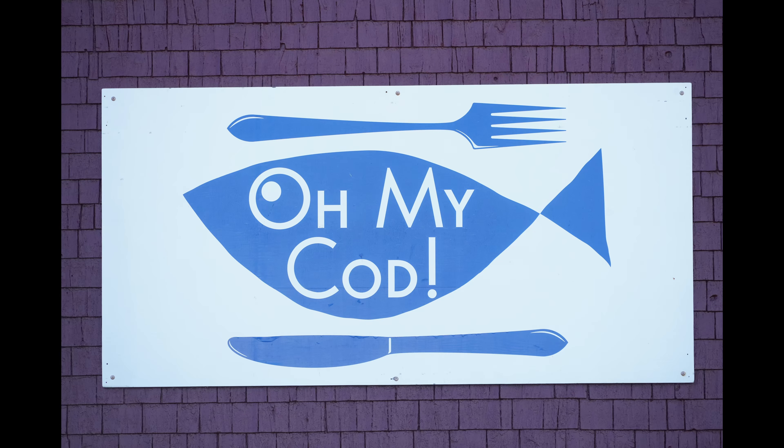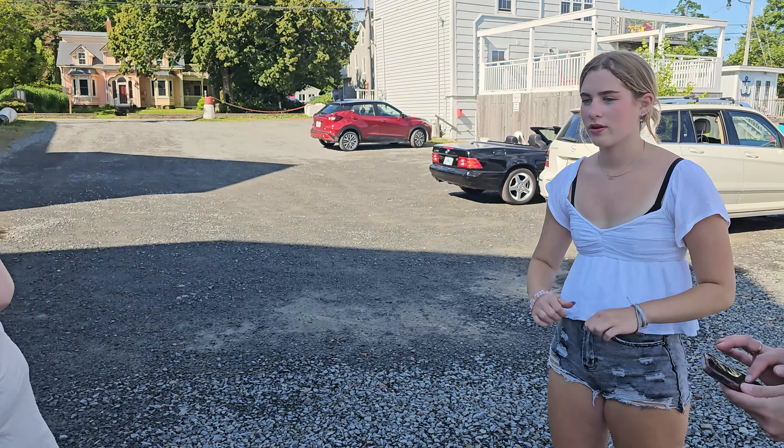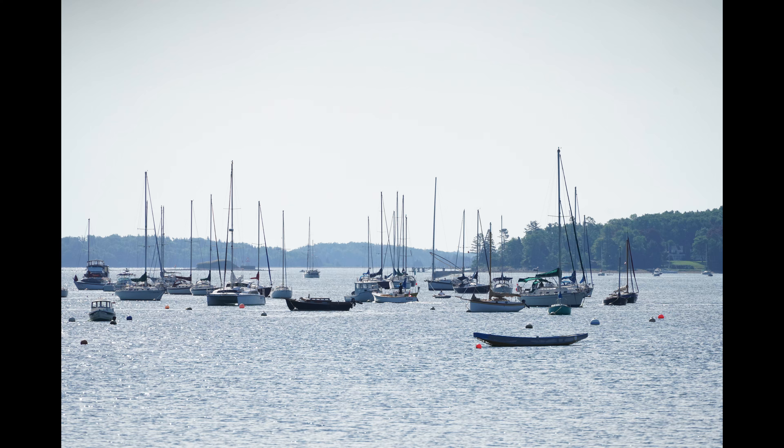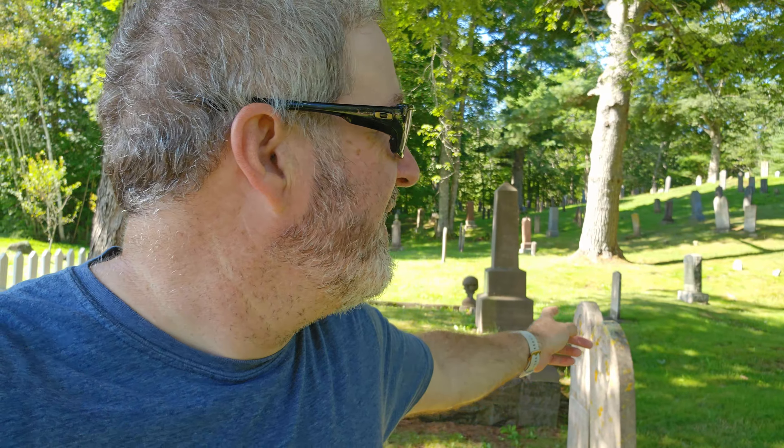Starting today at beautiful Mahoney Bay. There's supposed to be three churches that you can get in one picture, but I don't see the third church — I think it burned down. They do have the Oh My Cod restaurant. I think we're going to head on to Lunenburg. It's a nice quaint little town here, but not much to do for the kids. Mahoney Bay Cemetery — there are some old ones in there. Back to the 1800s for sure. Actually, I stand corrected — 1700s. 1787.